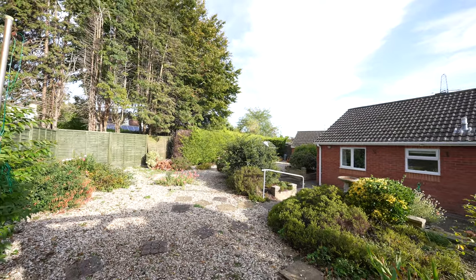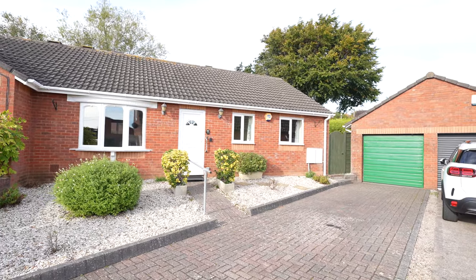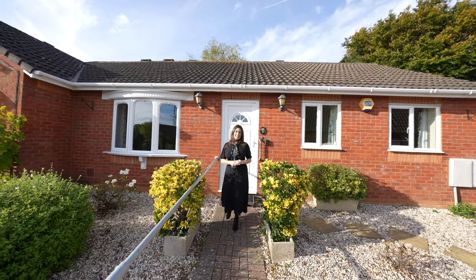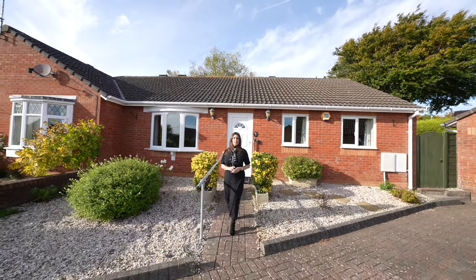To the front elevation, the property also has a low maintenance garden and a driveway providing off-road parking leading to a single garage. Thank you for joining me today at Hodges Close. If you have any questions or if you'd like to arrange a viewing, please give us a call.